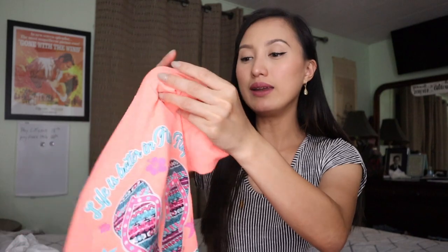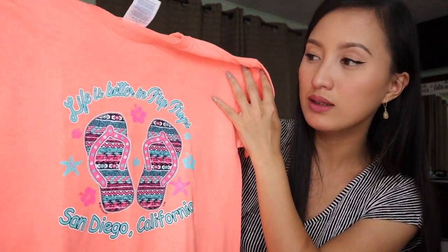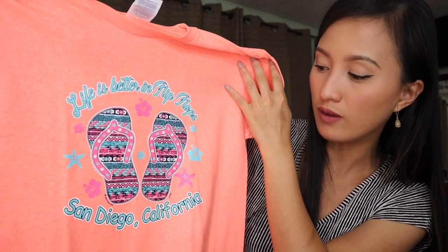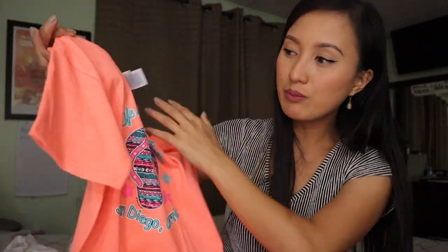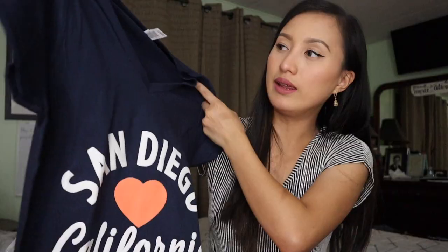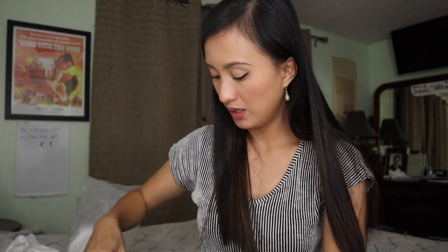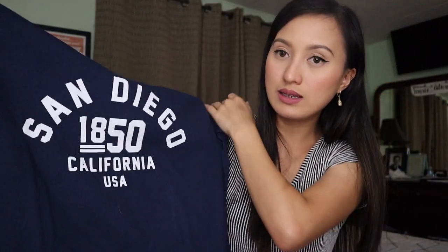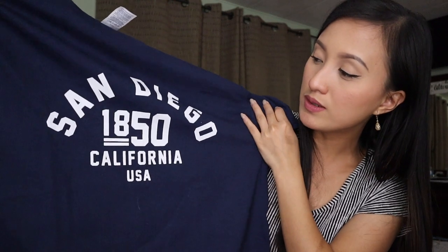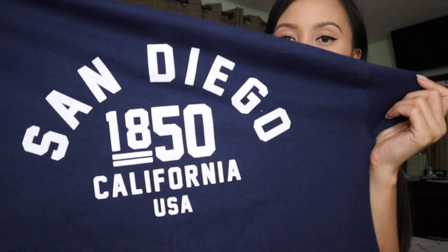So this one is for my little cousin — babae kasi eto yung kulay niya. Sabi: life is better in flip-flops, San Diego, California — sobrang cute lang na print. And this one is for my aunt — sabi dito San Diego, California, may pa-heart pa siya. This one is also for my little cousin — lalaki naman siya — and nasabi dito San Diego, 1850, California, USA.